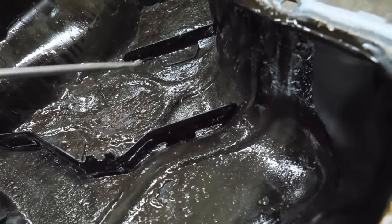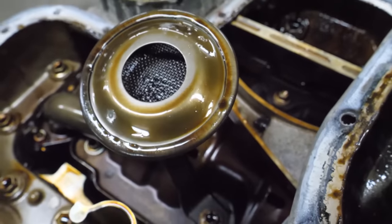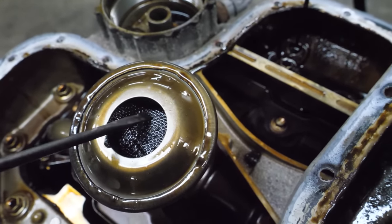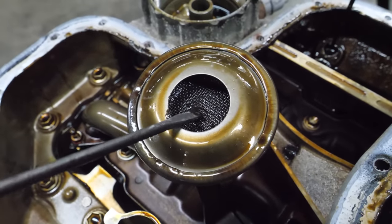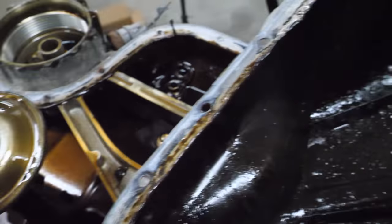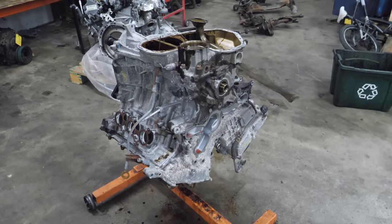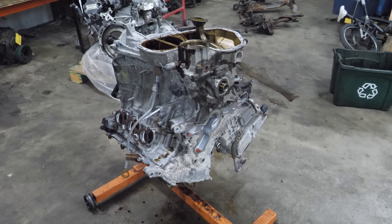Some of that is in the pickup. It's kind of fine in there — no large pieces of anything. I wonder where this came from. Before I go any further, I need to remove the dipstick tube.